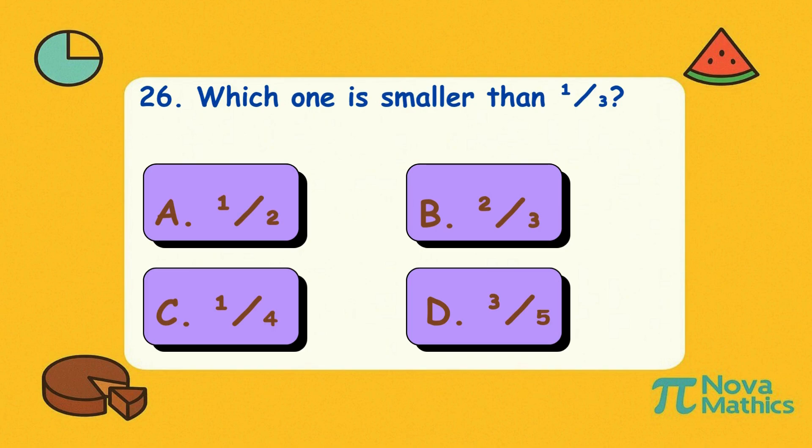Twenty-six. Which one is smaller than one-third? Is it A, one-half; B, two-thirds; C, one-quarter; or D, three-fifths? Correct answer is C, one-quarter. One-quarter is tiny — like the last bite of a cookie. Nobody noticed.